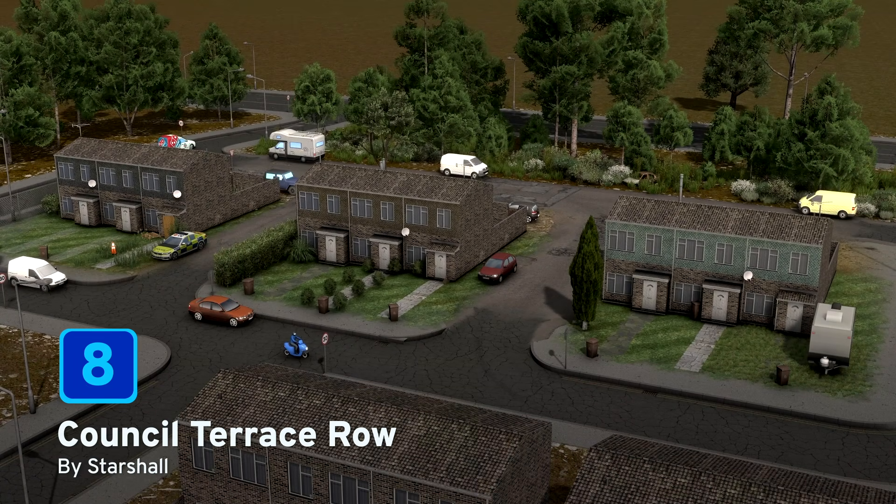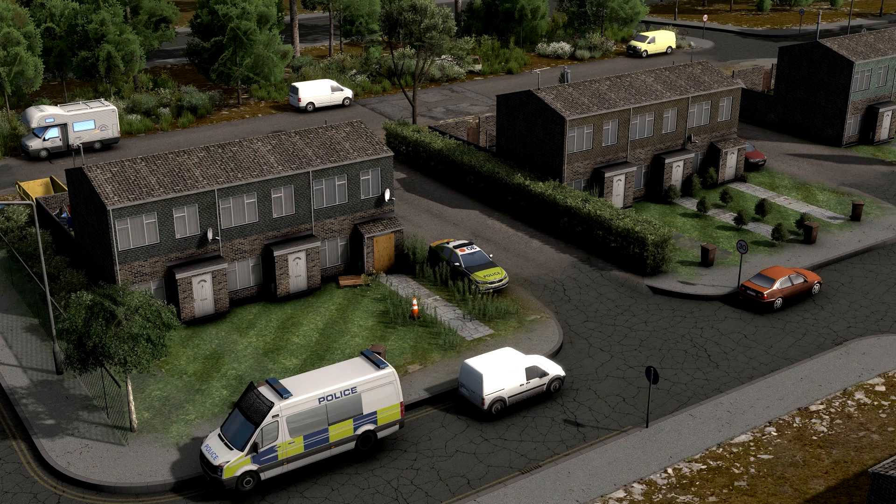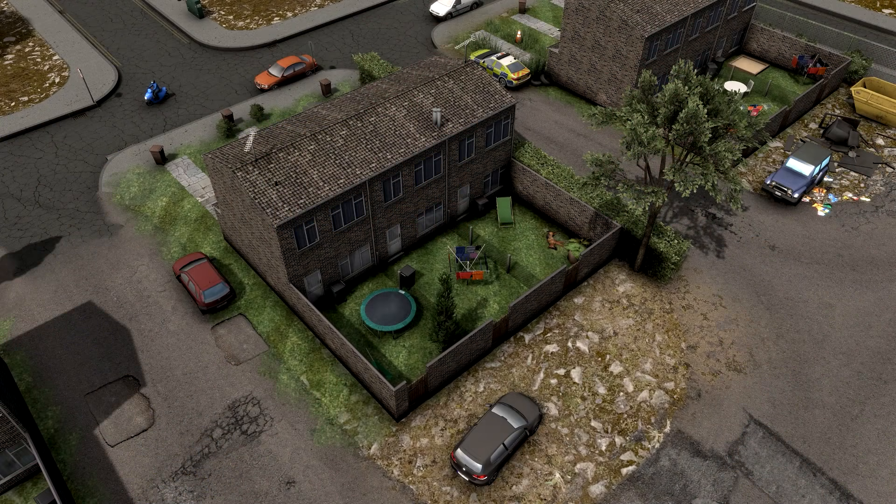And at number 8, we have Council Terrace Row by Starshall. These are a level 1 low-level residential building based on typical council terrace houses found in the UK. To make your council estates look as beautiful as the ones in the pictures here, you may wish to add some of your own props to brighten up the place. There's also a colour map included if you wish to change the colour of the tile to add a little bit of variety.